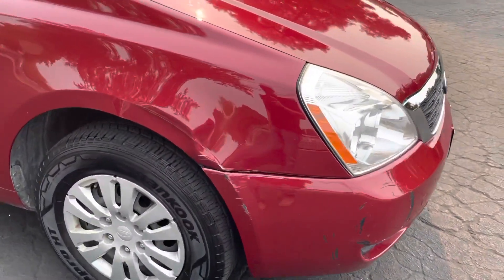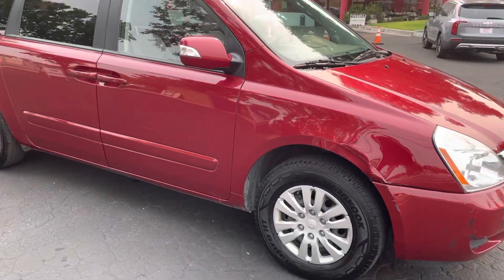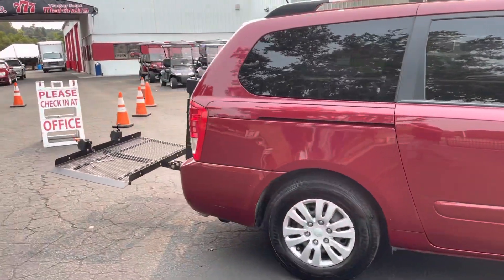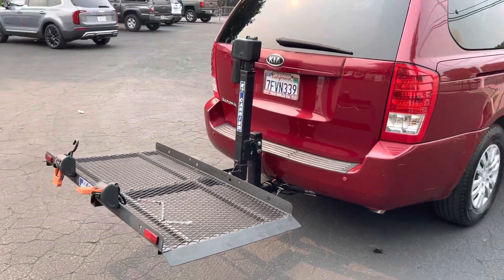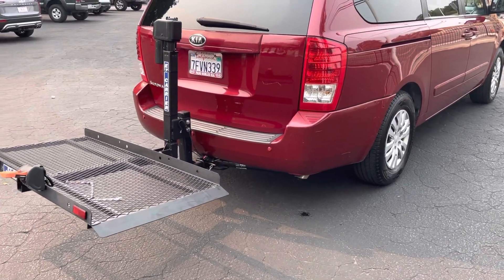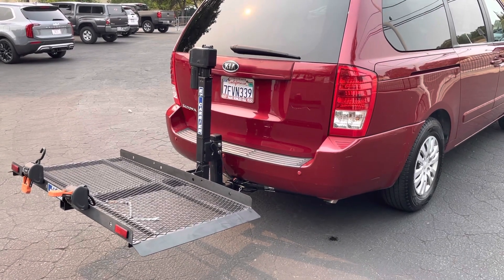A little bit of action on this front bumper, but other than that, very, very clean. This one's got a wheelchair ramp on the back. We were going to take it off for the customer and sell it separate, but it's so nicely all wired in. Someone might need it for that, so we're going to leave it on.